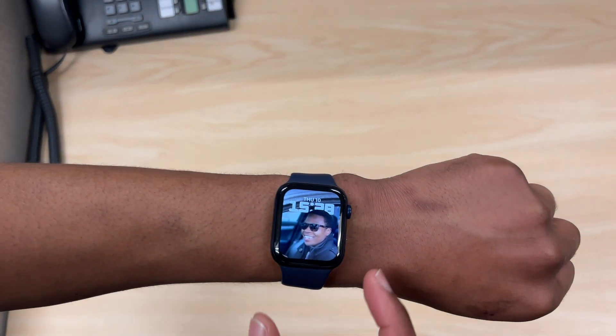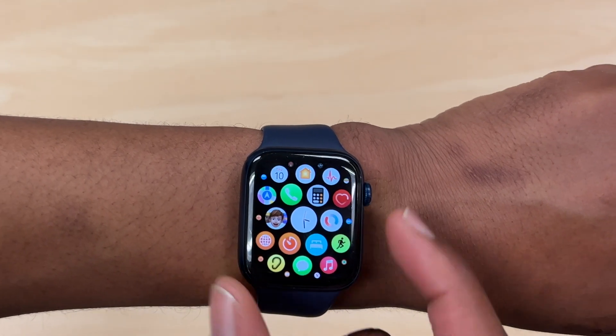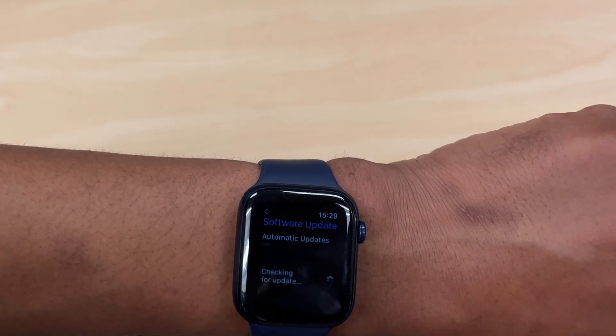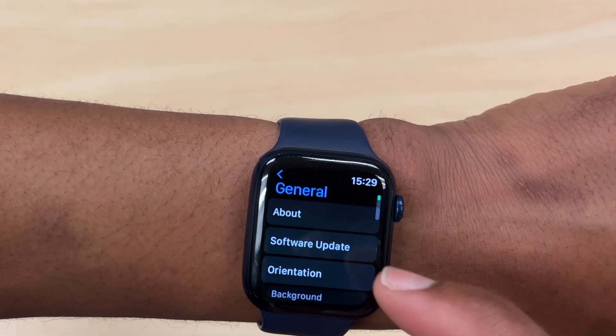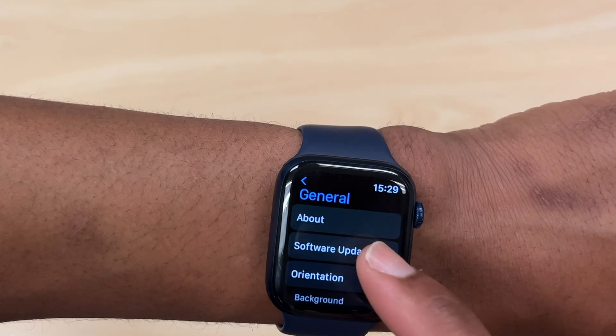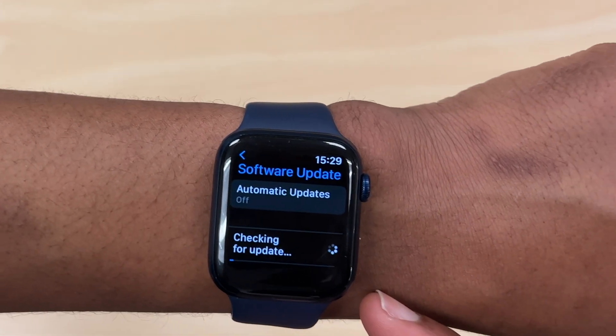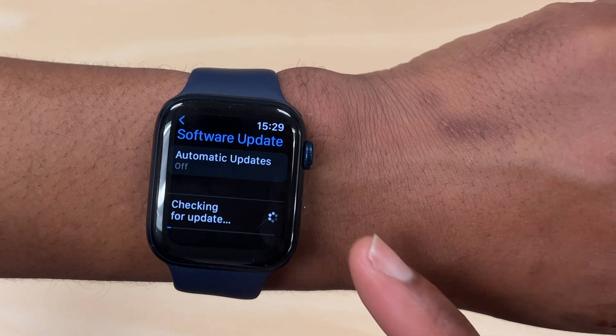What's up guys, welcome back to Half Man of Tech, my name is Ben, your host. Finally today, when it comes to WatchOS 8.4, I'm happy to let you know that we now have a second point update, which brings us to version 8.4.2 — that's the update we have here today.